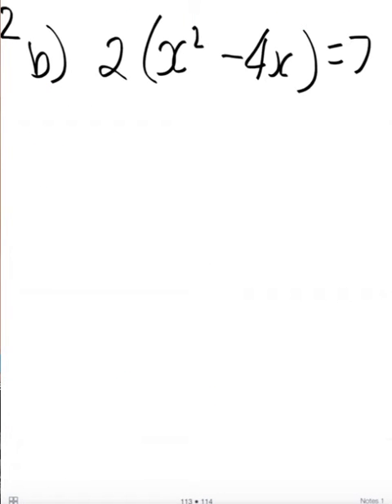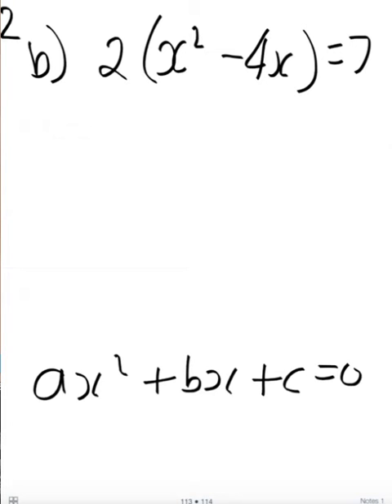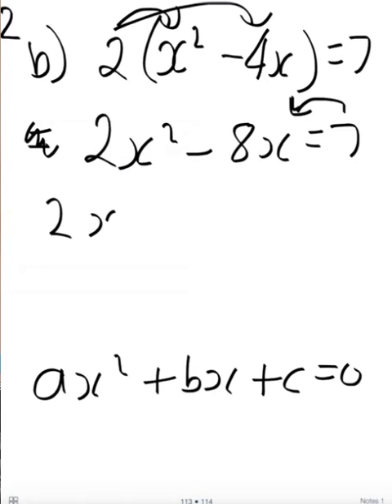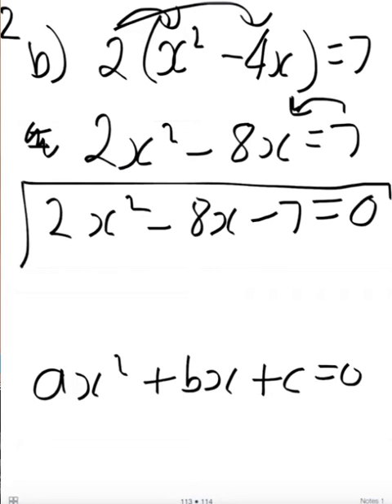So with 2b, once again I want everything on one side in the form of ax squared plus bx plus c. And of course they could also be negatives. For this one, whenever you see brackets, the first thing you do is expand your brackets and get rid of them. So I end up with 2x squared minus 8x equals 7. And you can see there is one more step — I've got to bring the 7 to this side. So minus 7, I end up with 2x squared minus 8x minus 7 equals 0. And it's now in the form of ax squared plus bx plus c, which maybe I could factorize.